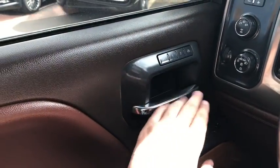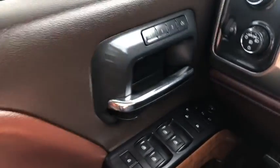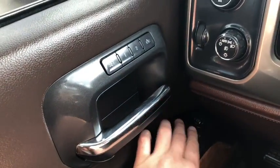You have your chrome handle with memory settings for your power adjustable seats just above. Down below you have your power windows, your power locks, and you also have your power mirrors.